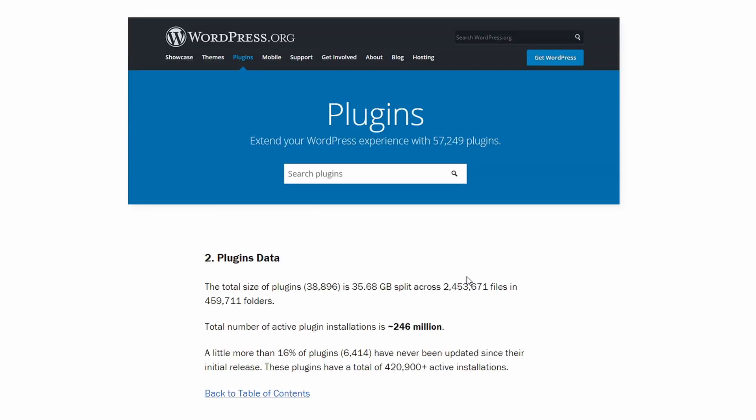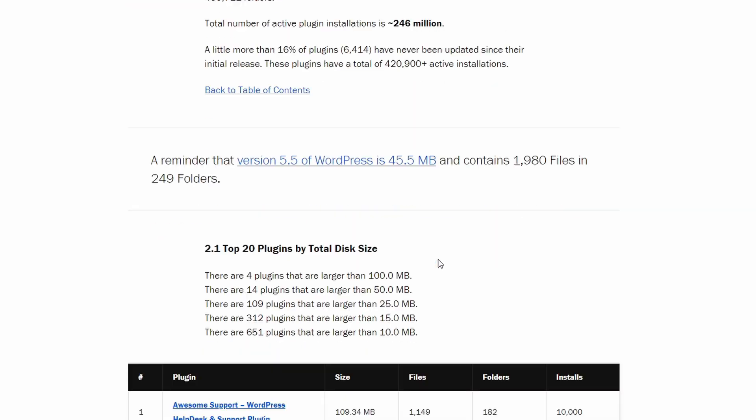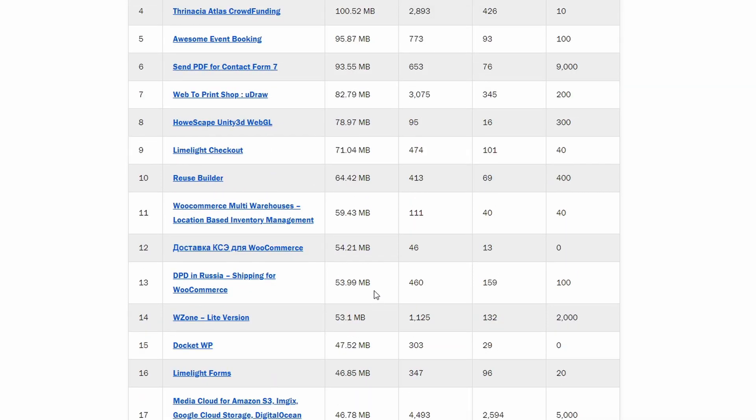Now let's look at plugins and how they are doing. The total number of active installations is 246 million, that is 20 times bigger than for themes. There are 4 plugins that are bigger than 100MB, even though only one of them has a large number of active installations. 19 of these plugins are bigger than Vanilla WordPress.